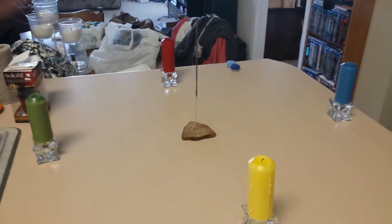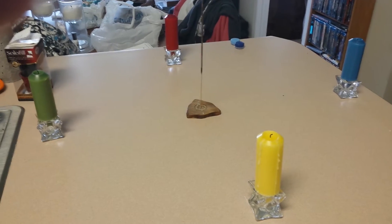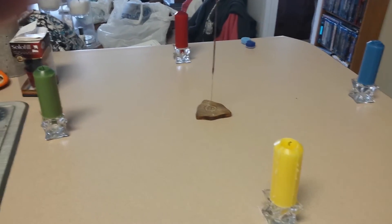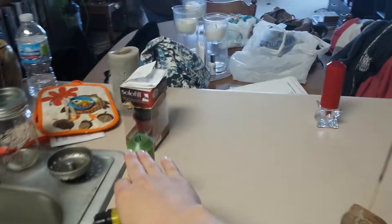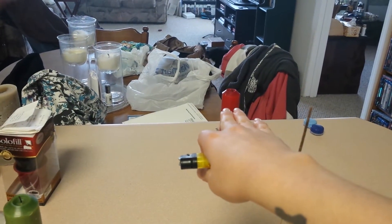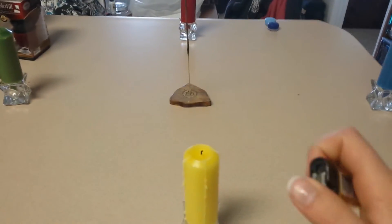Basically what you do is you just clear a space somewhere — this is on my kitchen table — where you're working around, and I have my candle set up. I have north which is my air candle, east is my earth candle, south is my fire candle, and west is my water candle, and then I have incense in the middle.